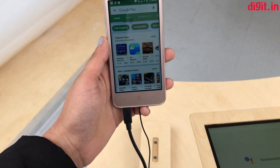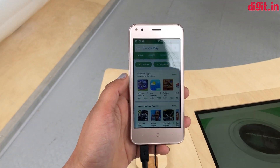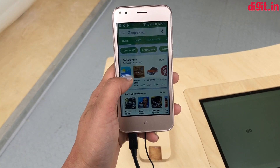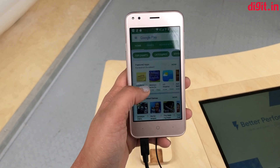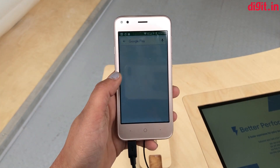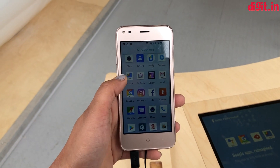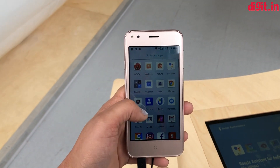This is the Micromax Bharat Go smartphone with Android Oreo Go Edition. It has an optimized Play Store which recommends all your Go apps. As you can see, it's not recommending a bunch of other Google Go apps because it already has them — there's Maps Go, Google Go, Files Go, and Gmail Go, along with a bunch of other lighter Go apps.